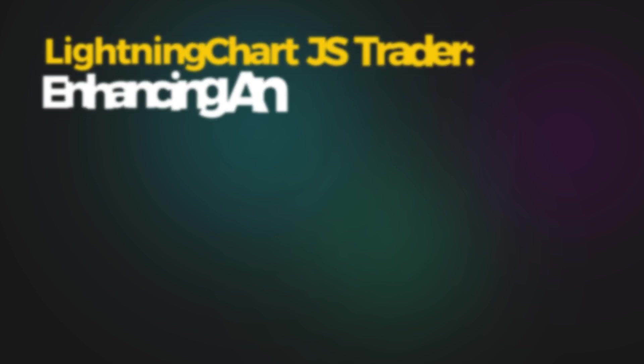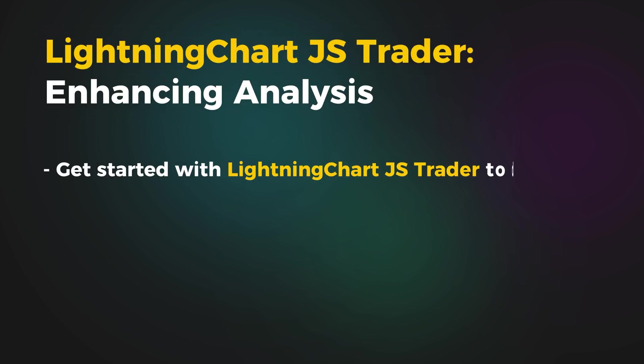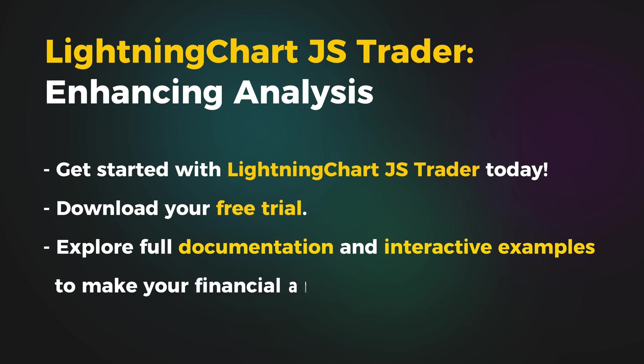Lightning Charge AC Trader simplifies the integration of PVI and NVI, offering customizable, real-time visualizations to enhance trading decisions.